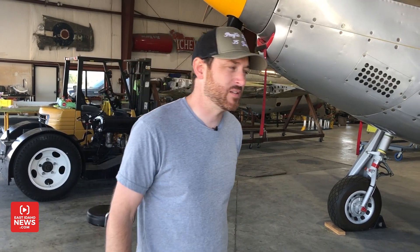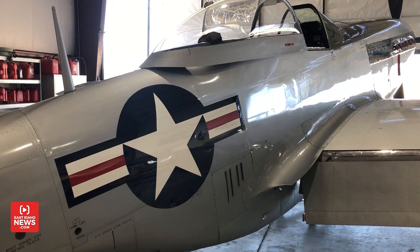Before that, the fighters would stop short. P-47s would have a hell of a time getting there and back, and it was a problem. So the Mustang came along.